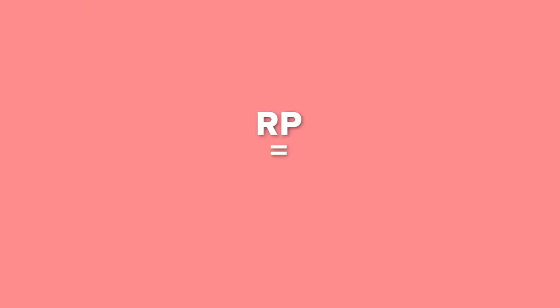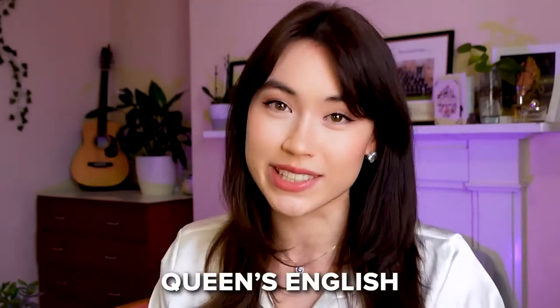RP stands for Received Pronunciation and is traditionally known as the standard accent for people in the south of England. This standard southern British English is a bit like the accent that BBC broadcasters speak with, so sometimes it's also known as BBC English or Queen's English. It is predominantly spoken in the south of England but it's not confined to this geographical area, and there are so many different varieties of British English even within the south.